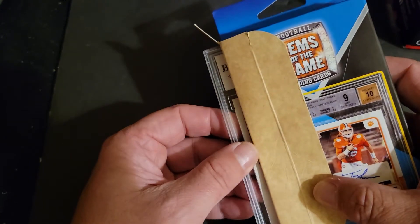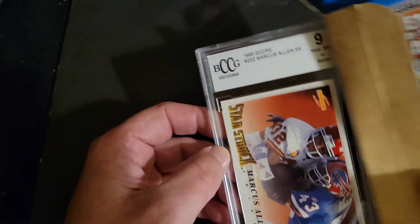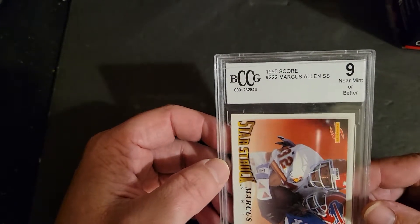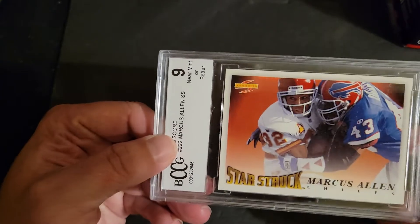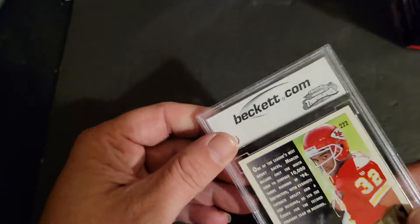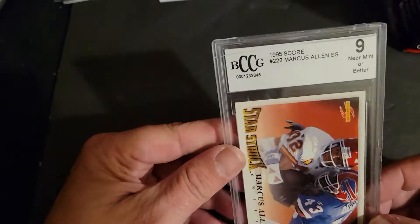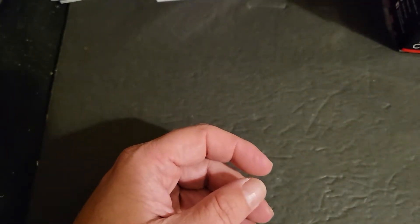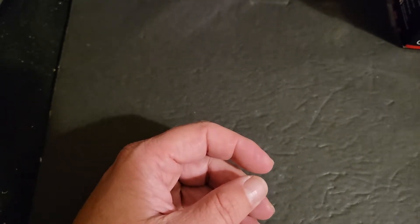But this is a BCCG, and I can already see a 95 score Marcus Allen. Starstruck. So yeah, definitely not a banger, but I wasn't expecting much. If the chase cards actually do exist in this product, it's worth the try.